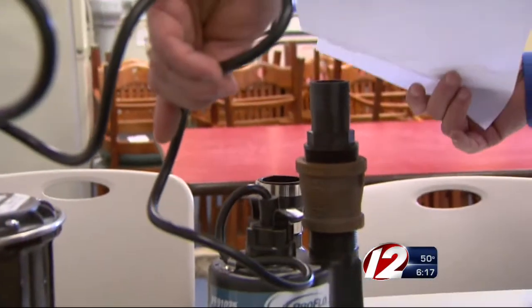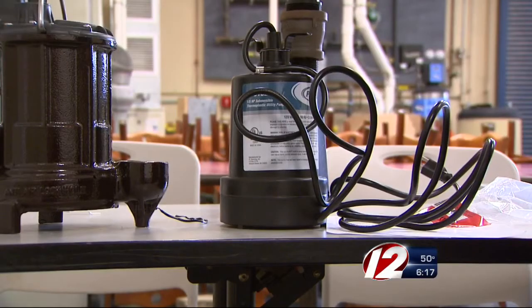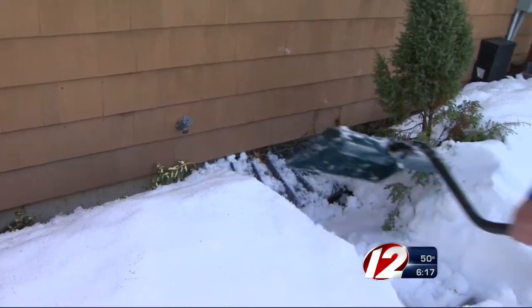If water does end up leaking through, there is still one last line of defense. The most important pump for this type of water is a utility pump. Gemma says you can hook the utility pump up to a garden hose and use it kind of like a vacuum cleaner. You just have to make sure to drain the excess water far enough away from the sides of your house.